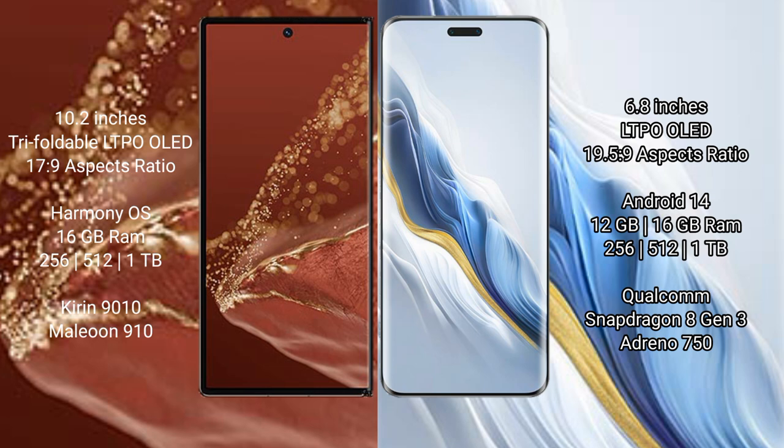Huawei Mate XT Ultimate runs on the HarmonyOS operating system. Honor Magic 6 Pro runs on the Android 14 operating system. Huawei Mate XT Ultimate comes with 16GB RAM and 256GB, 512GB, or 1TB internal storage, powered by a Qualcomm Snapdragon 8 Gen 2 processor.